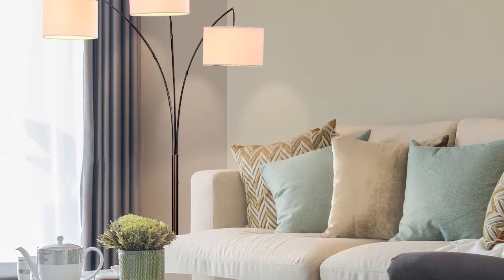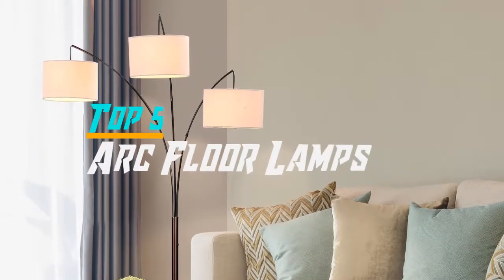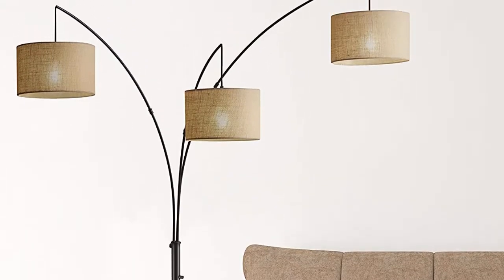Hello everyone. Welcome back to the Review Pro. In today's video, we are going to check out the top 5 best arc floor lamps in 2019. To see the price and more information about these arc floor lamps, please check out the links down in the description.